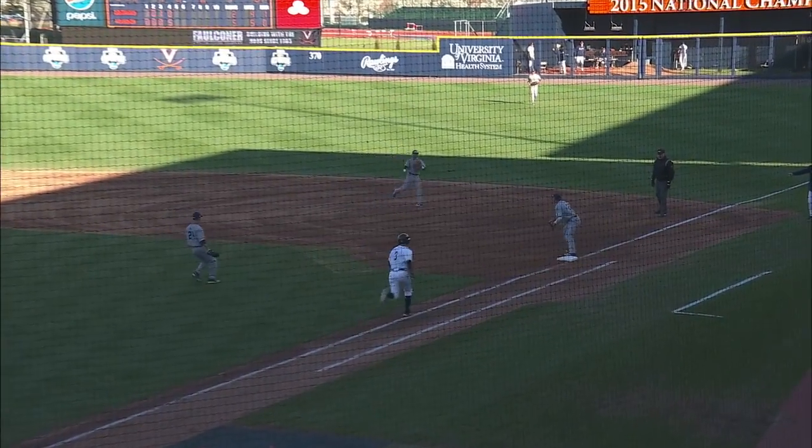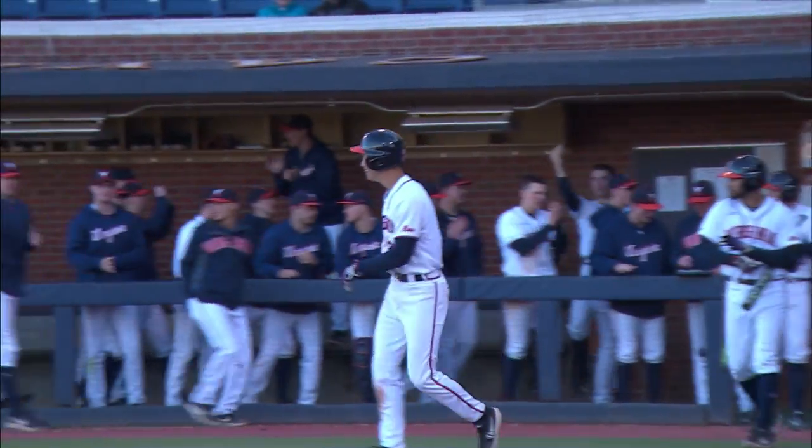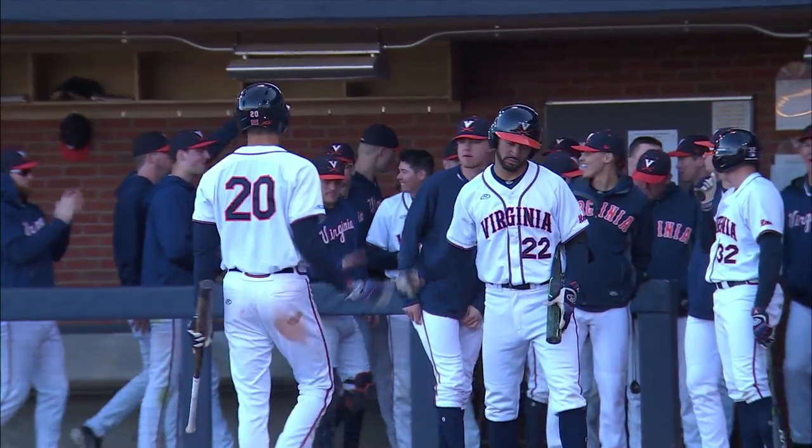Grounded over to second base. There to field it is the second baseman Mercado. His flip to first base is in time. Weiler is retired 4-3, but he's got an RBI in the process.